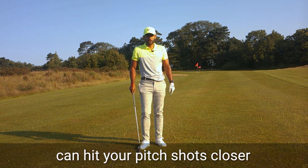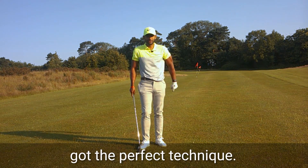Here's how you can hit your pitch shots closer, even if you haven't got the perfect technique.